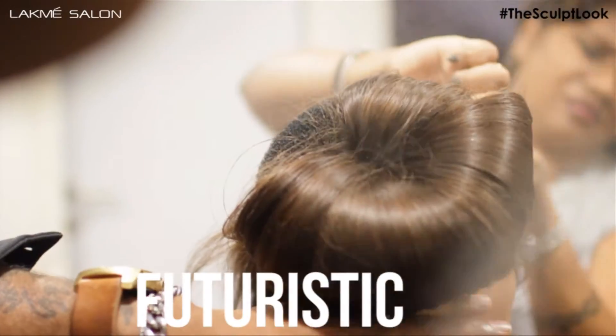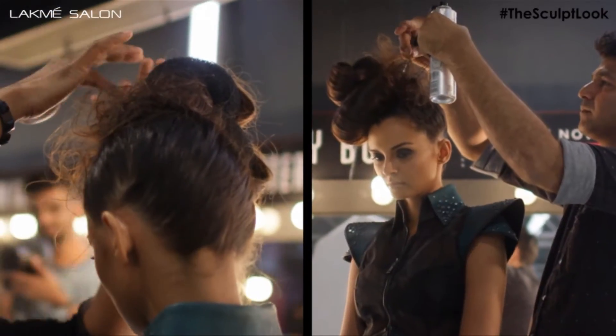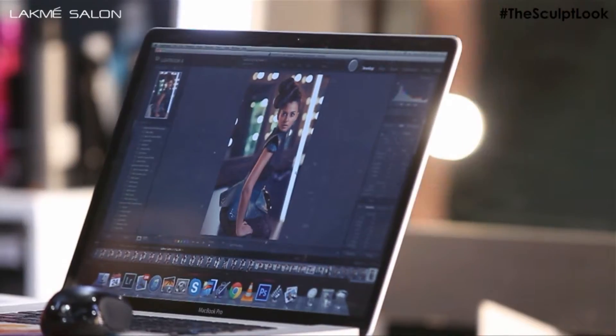This is one of the most modernised, futuristic looks. In the front you'll see a lot of neat, curvy texture, with a little element of texture and frizz behind.